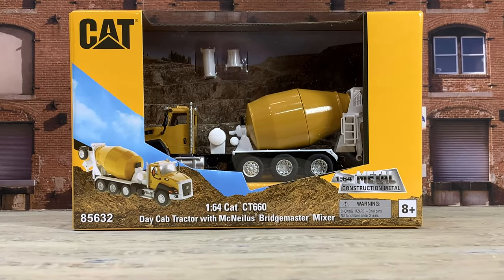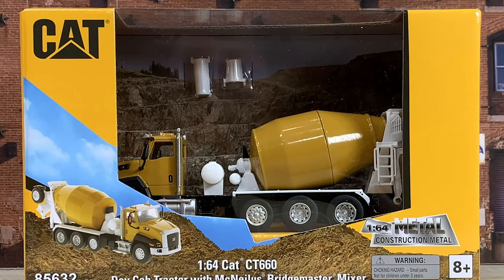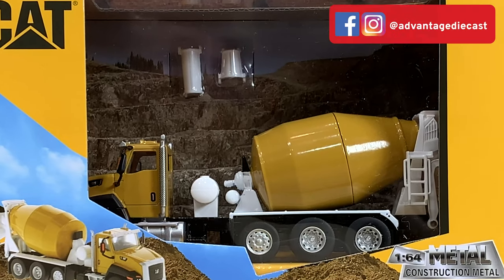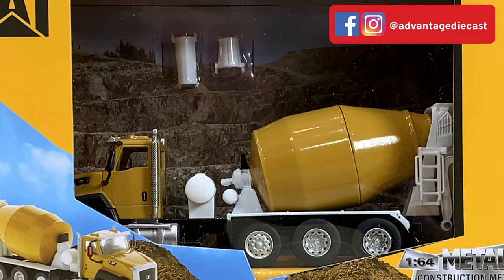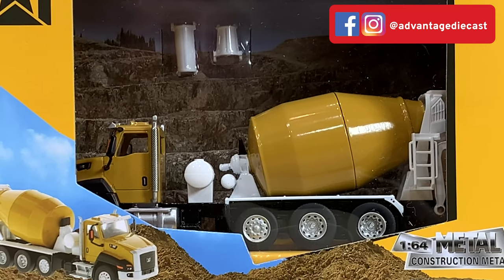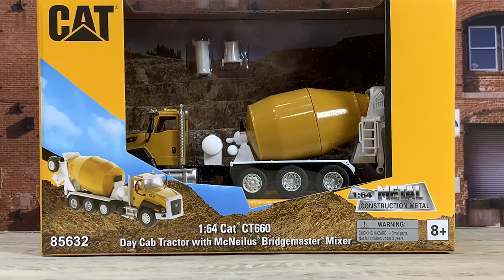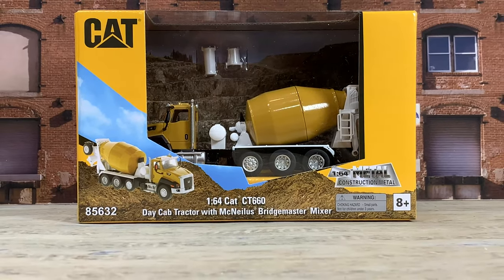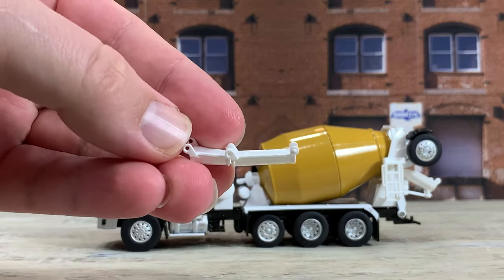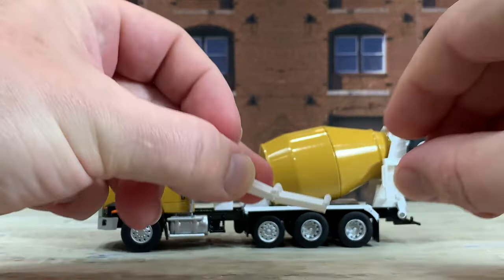This is the CT660 Class 8 Vocational Series Truck Cab Chassis by Caterpillar with a McNeilis Bridgemaster Mixer Unit on it. It is in CAT yellow with a CAT yellow drum, white fenders, and other white parts to the mixer unit. It comes in a Diecast Masters box, it's 1/64 scale, and it is diecast metal. Item number is 85632. It also comes with two extra little chute pieces that you can clip on to the back. There are two individual pieces and you can add them on if you want.